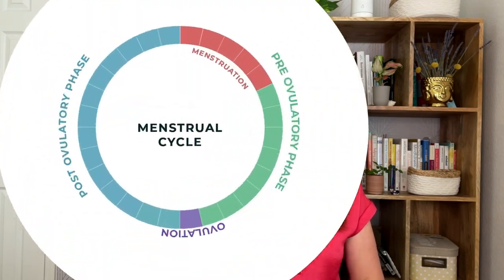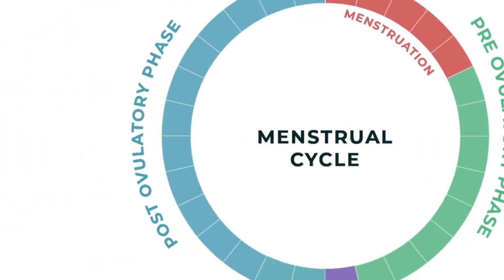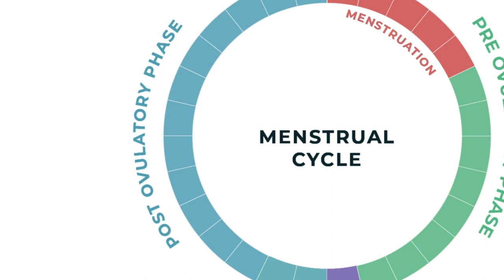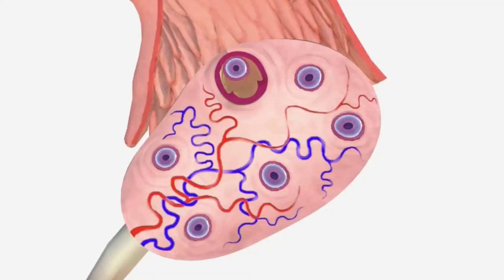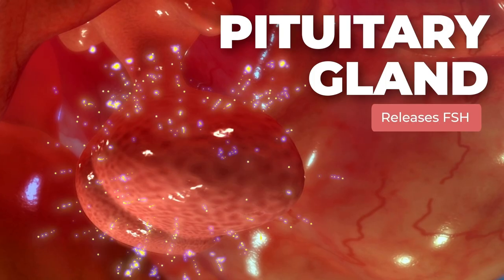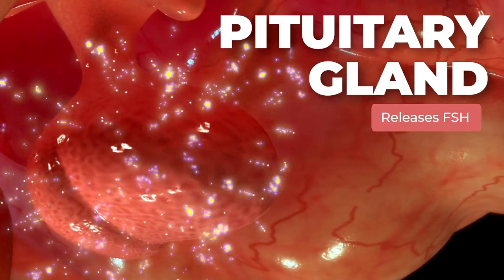So your menstrual cycle can be divided into two phases: a pre-ovulatory phase, also known as the follicular phase, and a post-ovulatory phase, the luteal phase. Your follicular phase begins on the first day of your period. While you rest and munch on all things comfort, your ovaries are hard at work. Both of your ovaries have numerous follicles — tiny sacs, each containing one egg. During this phase, your pituitary gland releases follicle-stimulating hormone, or FSH.